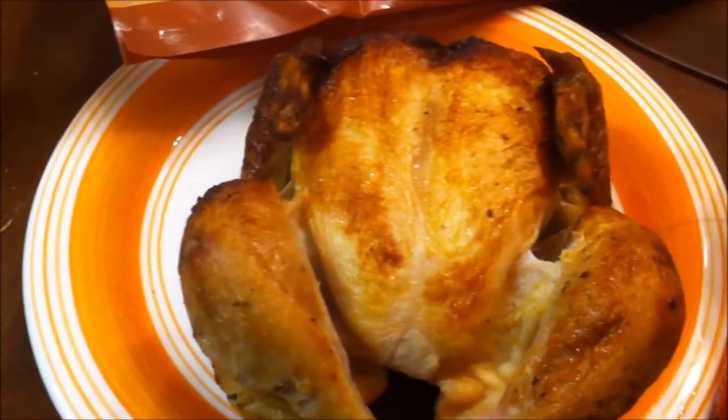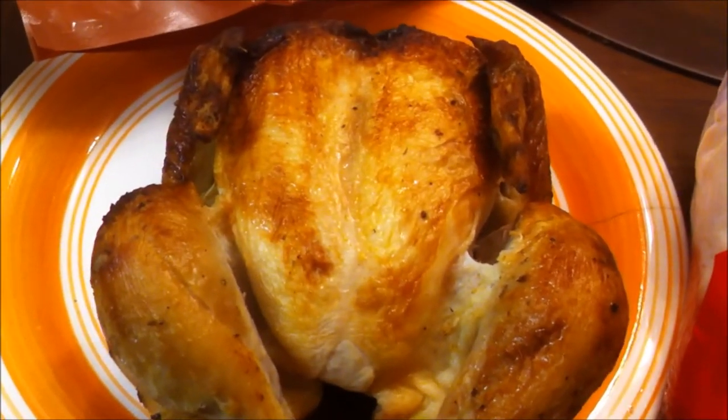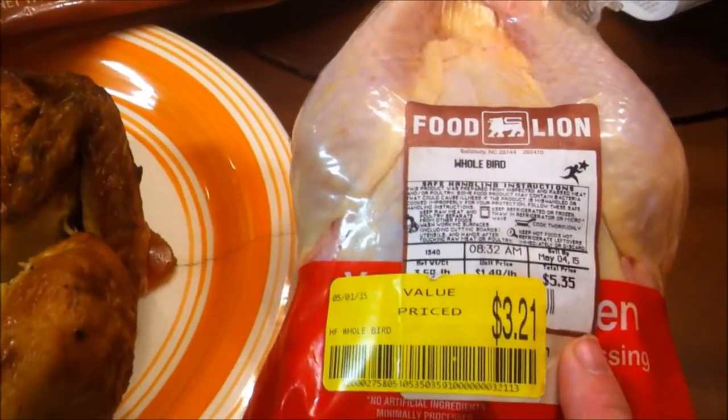I actually bought this rotisserie chicken because I'm making a soup tomorrow and I'm going to be using the meat from it — I didn't want to have to cook it. The raw chicken I can throw in my freezer, but you can freeze the rotisserie too of course. I'll throw the raw one in the freezer and cook it at a later date.